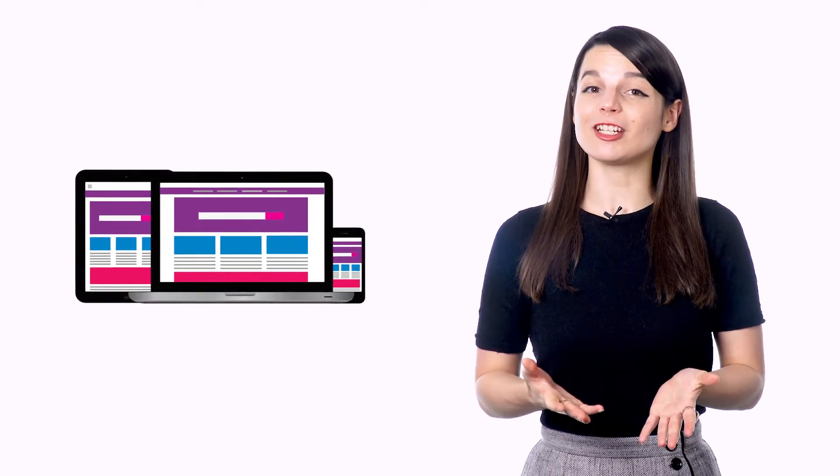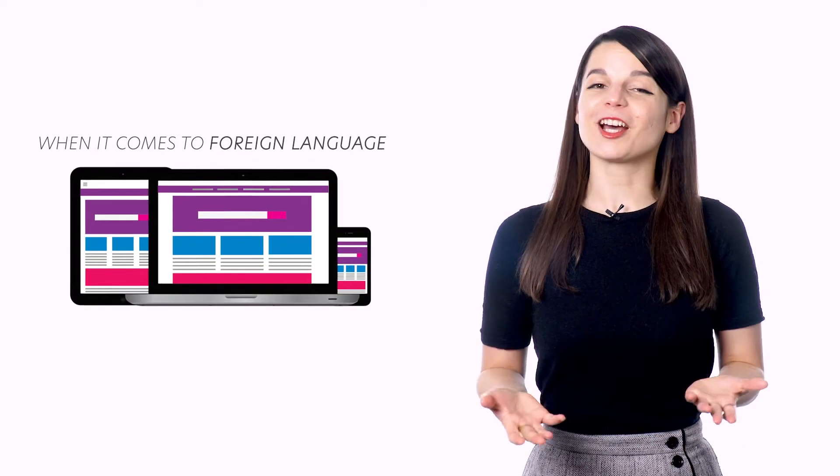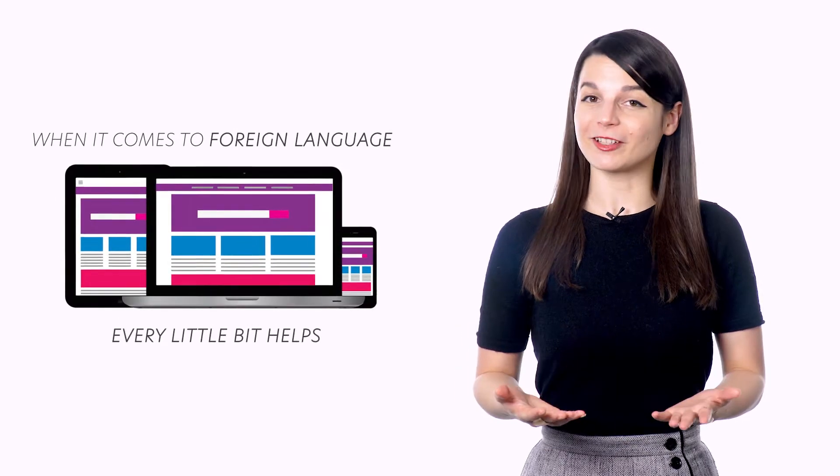Just scrolling through things on your smartphone won't make you fluent, but it will force you to interact with the language every day in a small way. When it comes to foreign language acquisition, every little bit helps. You can even switch your social media platforms or web browsers to your target language. The time you spend on your devices now becomes study time.